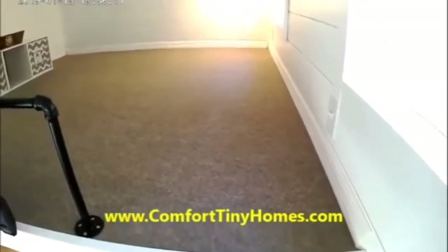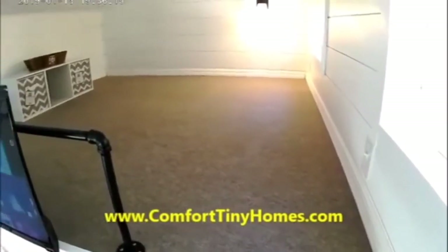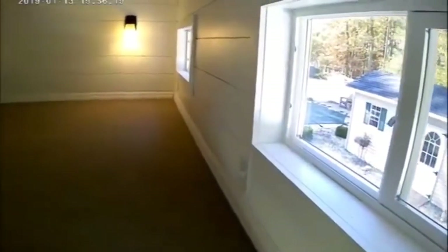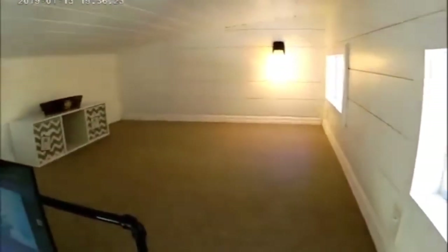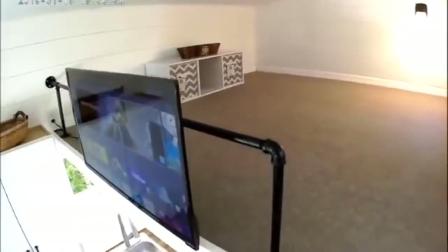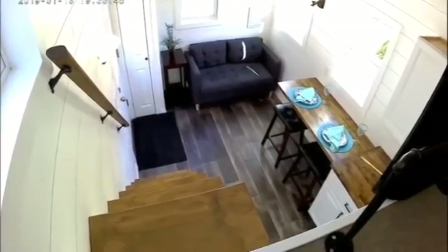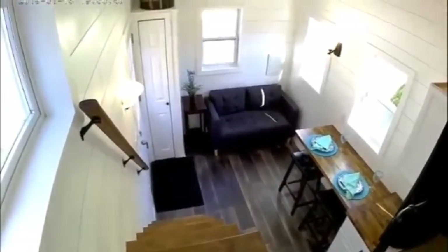The 8 by 8 sleeping loft has plenty of space for a full size or queen size mattress. Sliding windows give you plenty of light, storage cubes provide space for many of your clothes, and there's a safety railing. Looking down from the loft gives you another view of how open the living room area is.